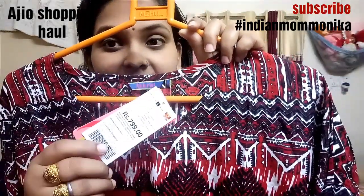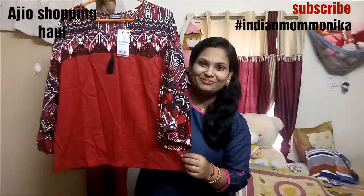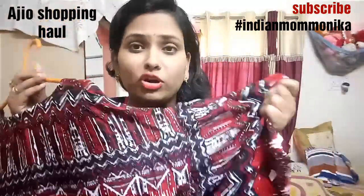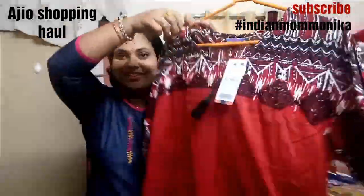The full price is ₹800 but I got 70% off. You can see the full view of this kurti — this is the back. The material and fabric is rayon, and the body hugging feel is very soft.